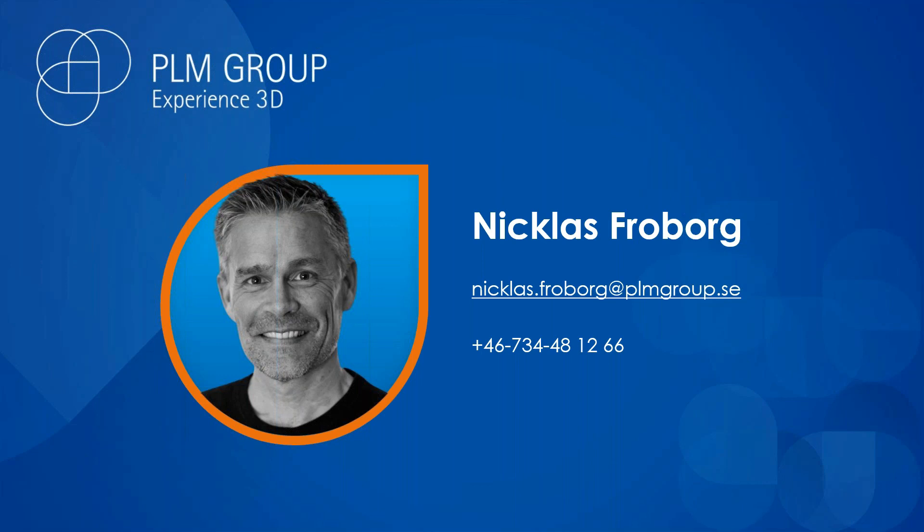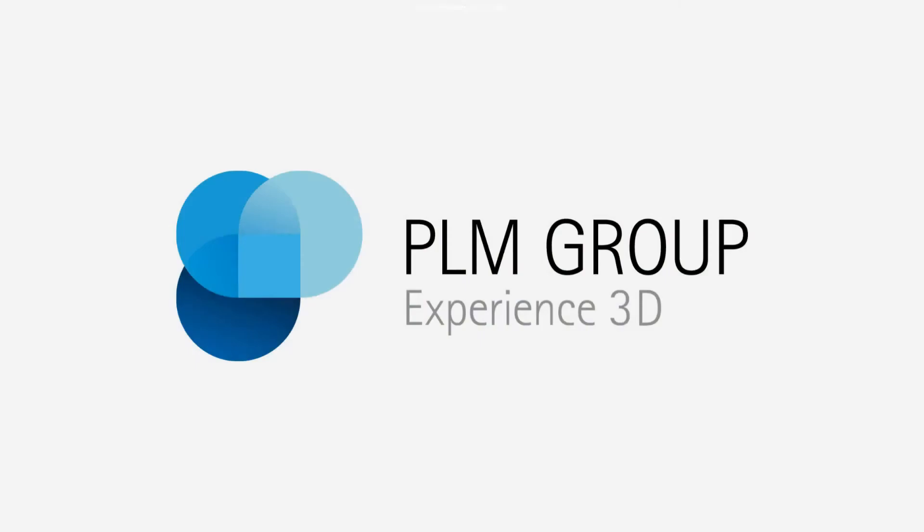Please don't hesitate to contact me for more information and discussions around your specific needs. You have the contact details right in front of you. Thank you for listening, everyone. We'll see you next time.